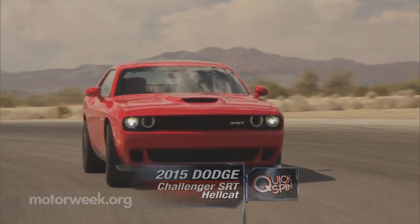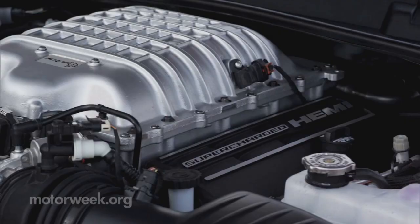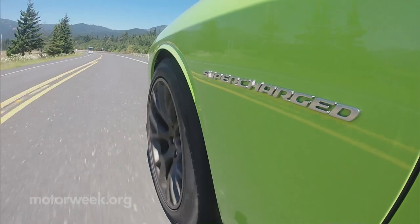While not the most extreme name, the Hellcat is indeed an extreme piece of automotive engineering. A 6.2-liter supercharged Hemi V8 screaming out a ridiculous 707 horsepower and 650 pound-feet of torque sits under hood.